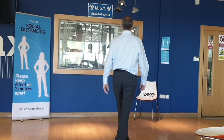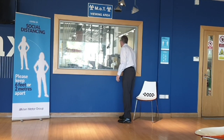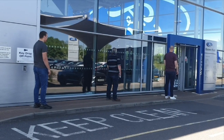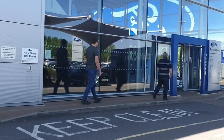Should you have a waiting appointment, please feel free to use the customer waiting area, which you'll find laid out to the two-metre distance spacing rule. If you would prefer to wait outside, please follow any social distance signage on entering and exiting the dealership. A member of our team will advise you once your vehicle is ready.